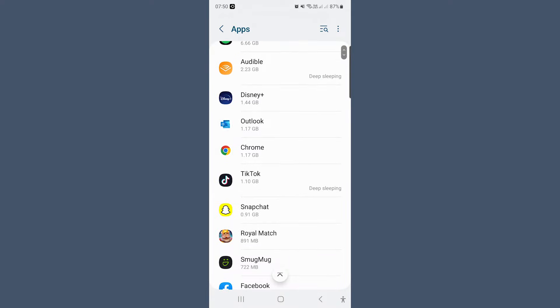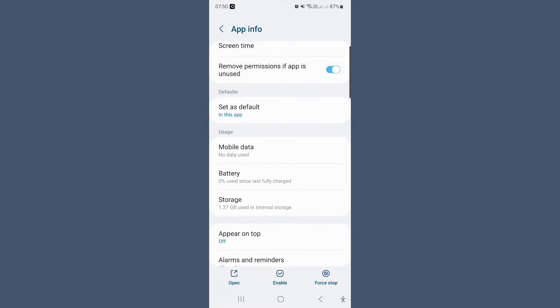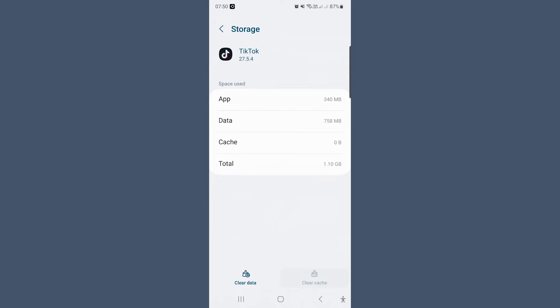Now scroll through for the apps that you don't often use and tap on the app name. Then go to Storage and Clear Data or Clear Cache. The Clear Cache should be your first port of call. Only clear the data storage if you know exactly what you are deleting.